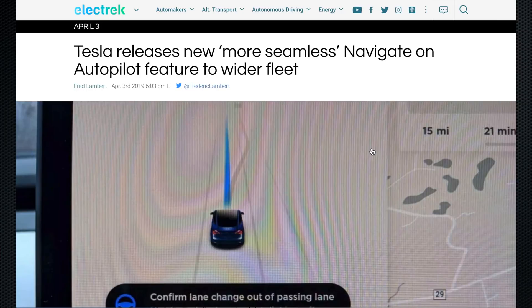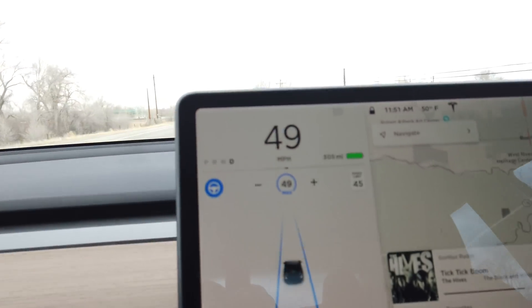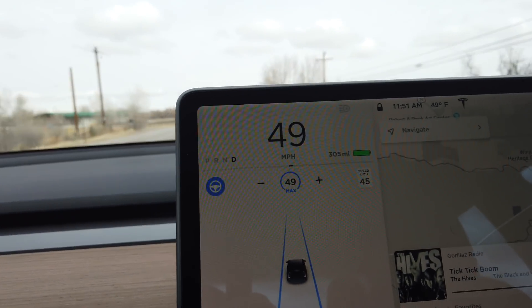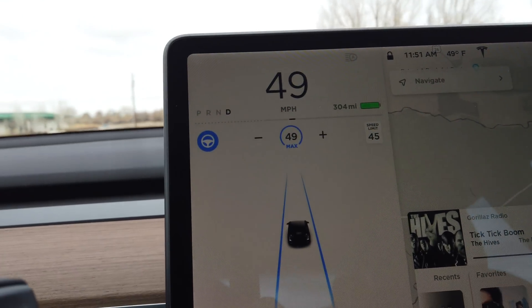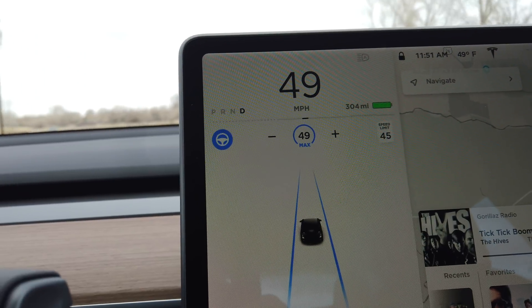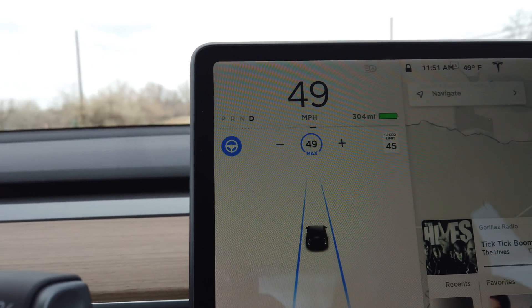Something being pushed out right now is the new more seamless navigation on Autopilot feature — the no-confirmation autopilot. This is where it navigates on freeways, switches from one freeway to another, goes around slow cars, and you can pick Mad Max mode or choose your level of aggression. It doesn't ask you if you want to switch lanes — it just does it.